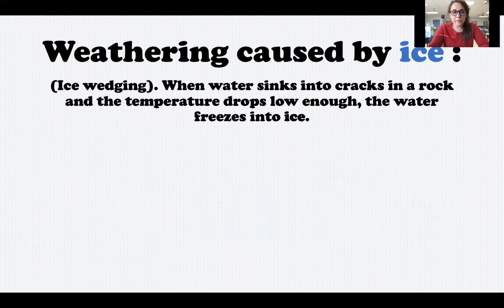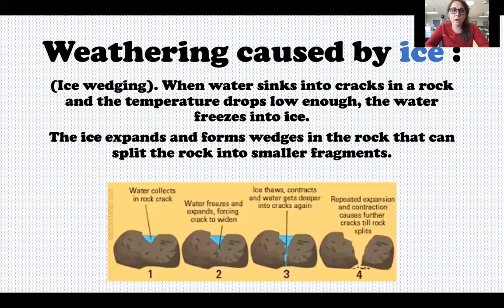Ice can cause weathering. This is called ice wedging. When water sinks into cracks in a rock and the temperature drops low enough, the water freezes into ice. And when water freezes, it expands. This can form a wedge in the rock that can split the rock open into smaller fragments after this happens over and over again.